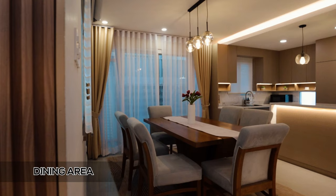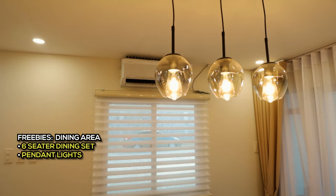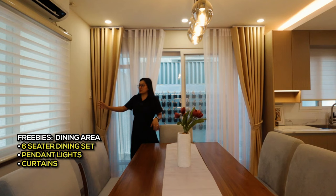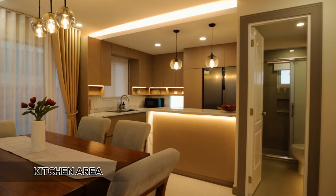There are shelves and a TV console with an included 55-inch smart TV upon turnover. Moving to the dining area, there is a 6-seater dining set with foam-padded chairs of very good quality and a wood table — all included, along with three pendant lights. On the lanai side that we checked earlier, curtains are included, as are curtains and blinds on other sides. Also included is a split-type digital inverter aircon.